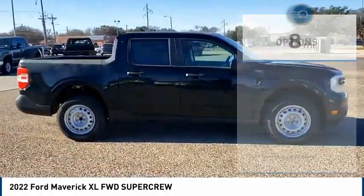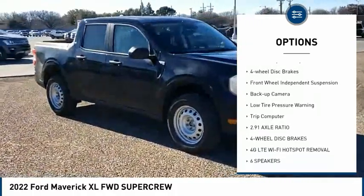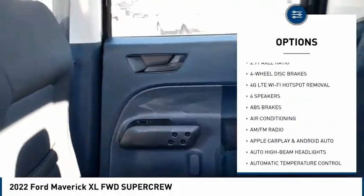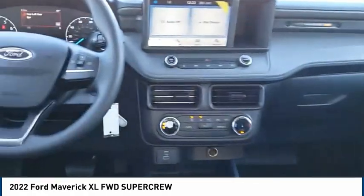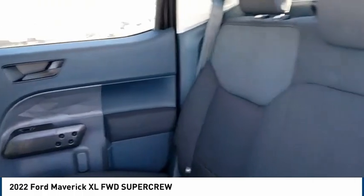Here are some of this vehicle's great options: electronic stability control, brake assist, traction control, rear step bumper, remote keyless entry, four-wheel disc brakes, front wheel independent suspension, backup camera, low tire pressure warning, trip computer.